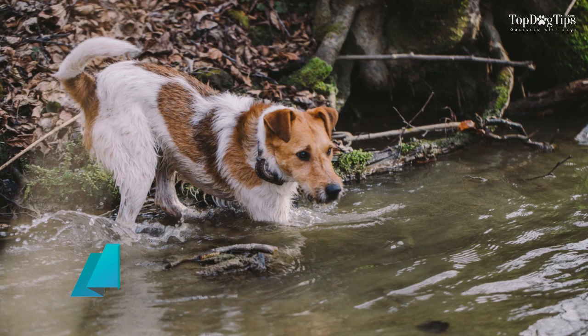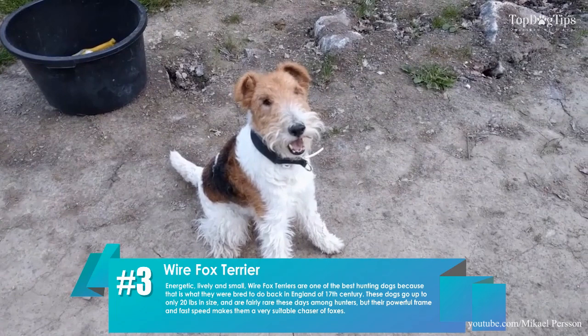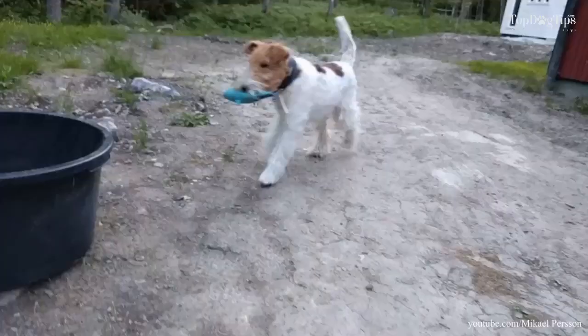3. Wirefox Terrier. Energetic, lively, and small, Wirefox Terriers are one of the best hunting dogs, because that is what they were bred to do back in England in the 17th century. These dogs go up to only 20 pounds in size and are fairly rare these days among hunters, but their powerful frame and fast speed makes them a very suitable chaser of foxes.